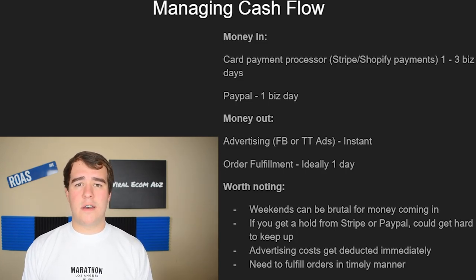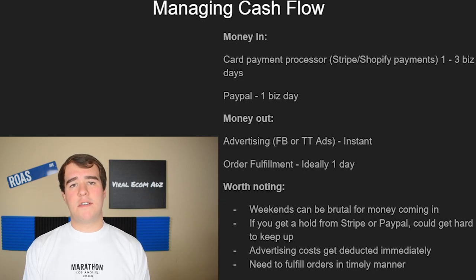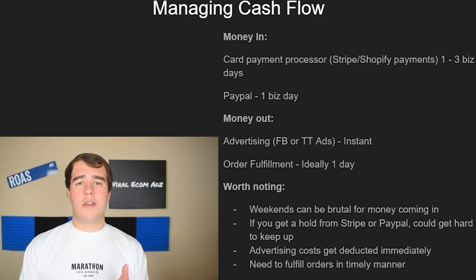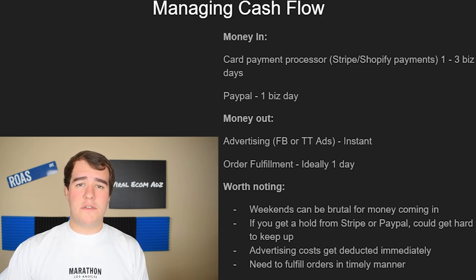PayPal is usually really good — once you get a sale, it goes into your PayPal balance and you can transfer it out pretty much instantly, granted you don't get any holds. You have two primary ways money goes out: your advertising cost, if you're running Facebook or TikTok ads, and your order fulfillment. You're kind of in control of when fulfillment money leaves your account — you can wait a day or two, but ideally you're fulfilling within one day of the order.